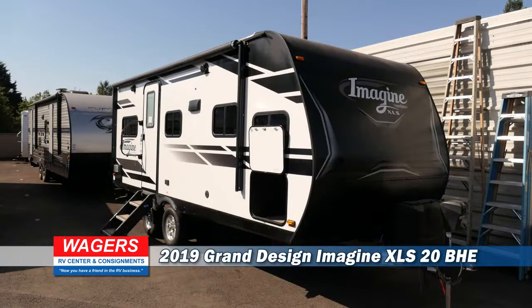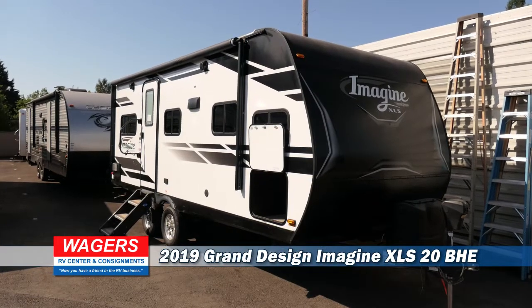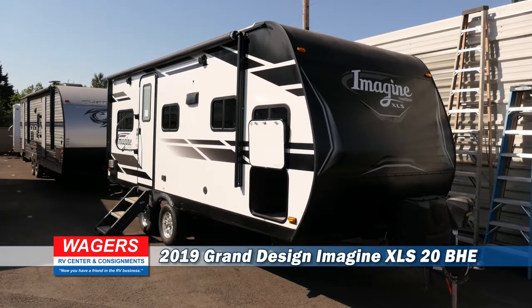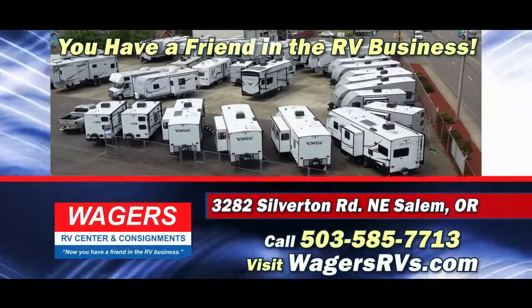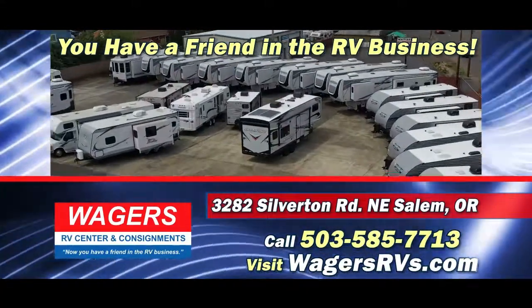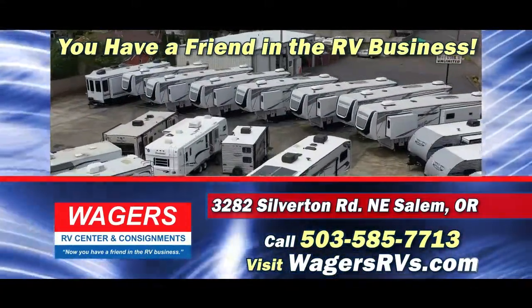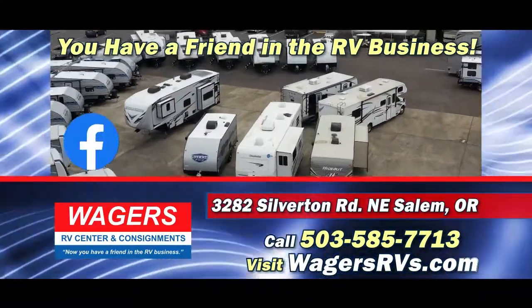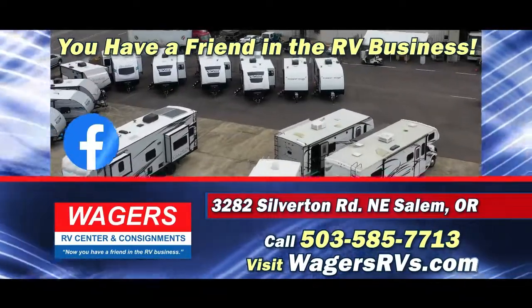Come check out this 2019 Grand Design Imagine Travel Trailer, model number XLS20BHE. Now you have a friend in the RV business — Wagers RV Center on Silverton Road in Salem. Please like this video and subscribe to our YouTube channel to get all the latest news about RV sales, parts, and service. And visit Wagers RV on Facebook.